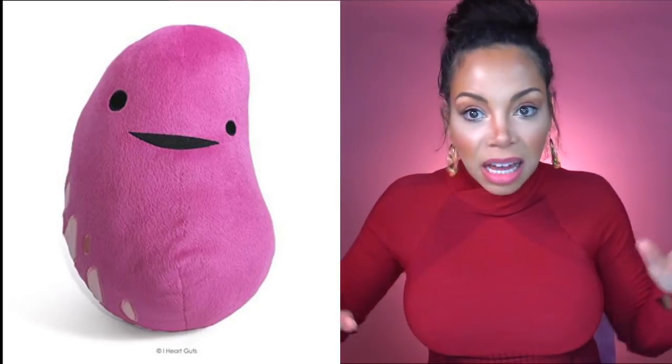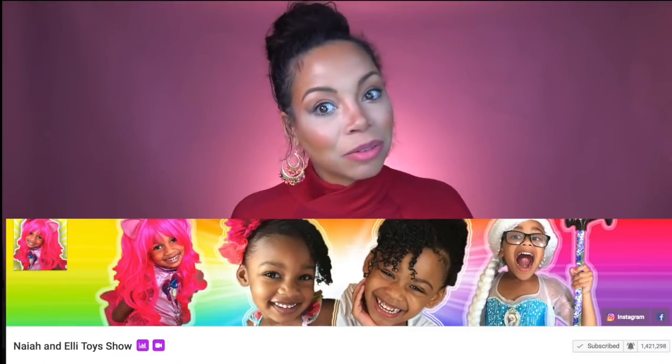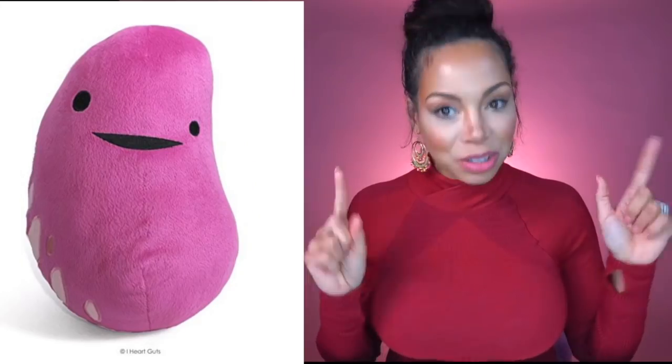This next one is so cute. He is weird. If I just saw this pillow with nothing else, no words, no one told me what it was, I would just think, oh, he's a cute little creature. Look at his little smile. I may even get it for Nye and Ellie. If you don't know who Nye and Ellie are, they are my kids. They have their own channel. They have way more subscribers than I do, so go check them out.